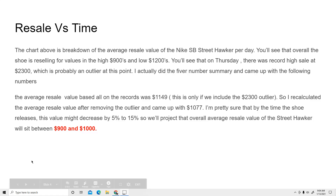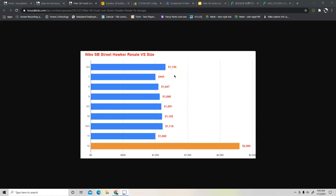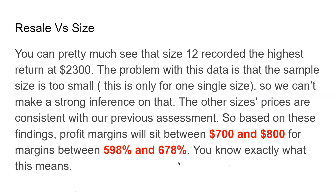Now let's talk about resale versus size. Size 12 was the outlier — I don't expect a size 12 to sell for that much again. I think somebody just pulled the trigger quickly and paid a little too much. Size 6.5 is at $1,154, and everything else is between $900 and $1,000. The sample is small, so it's hard to make strong inferences, but I'd say the profit margin will sit anywhere between $700 and $800, with a markup of around 598% to 780%.